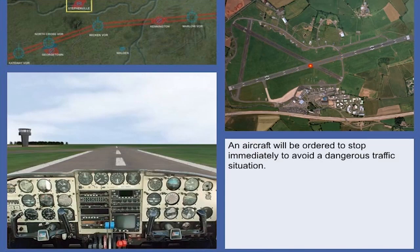When an aircraft has commenced the take-off roll and it is necessary for the aircraft to abandon take-off in order to avert a dangerous traffic situation, the aircraft should be instructed to stop immediately. The instruction and call sign should be repeated.